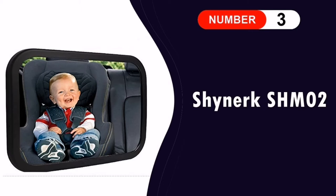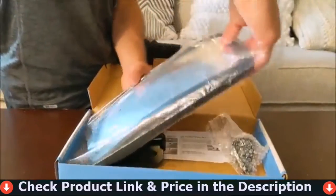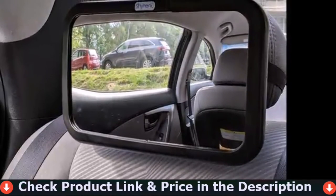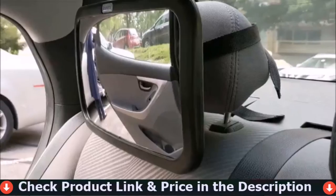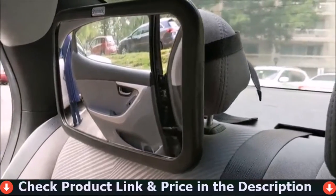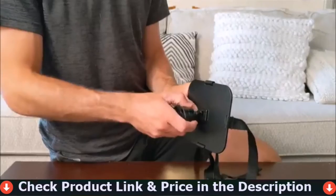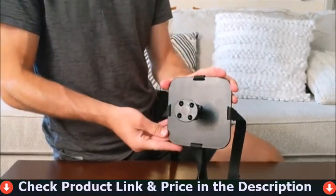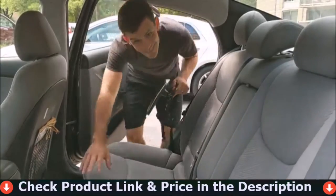Third in our list is the Shinerk SHM02 Baby Car Mirror. Love this mirror — it's good quality and very easy to install. Recommended to anyone with a rear-facer. This mirror is a godsend for keeping an eye on my toddler while she's in the back seat. On long car rides where she is likely to fall asleep, it's great to see when she's still awake. There's also a huge sense of peace of mind, especially as a first-time parent. The easy-to-fit mirror attaches in seconds to the rear seat headrest and rotates and pivots for a clear view.